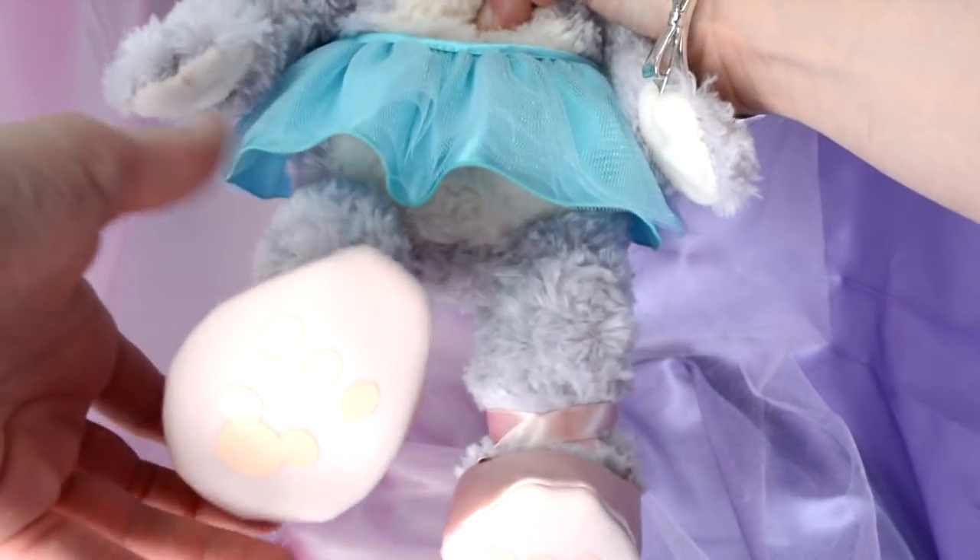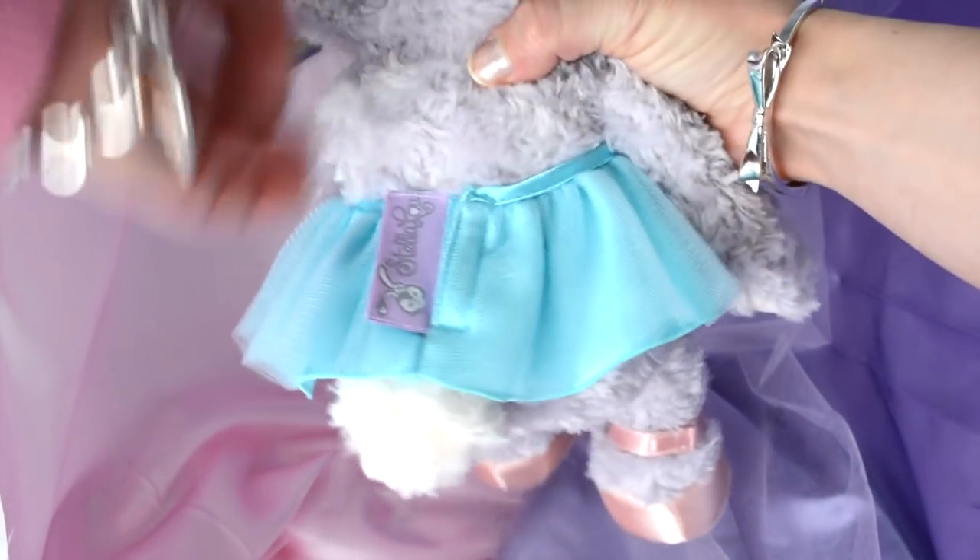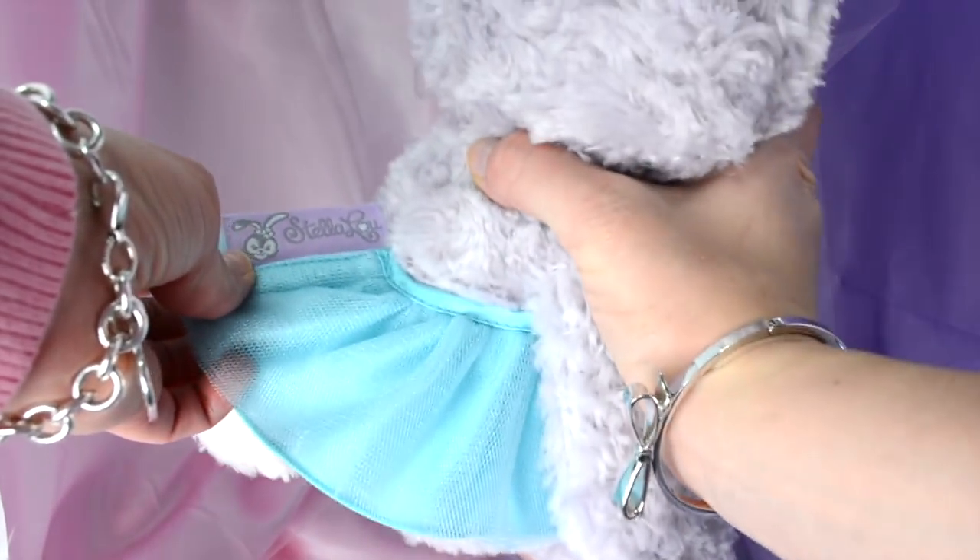So here's Stella Lu in her ballet outfit, and she's so cute. Oh my gosh, she's got her little ballet slippers on, and they fit her so perfectly. And then she also has her little tutu on, and it fits so cute on her. And then the tutu also has a tag that says Stella Lu, and it has a picture of her.